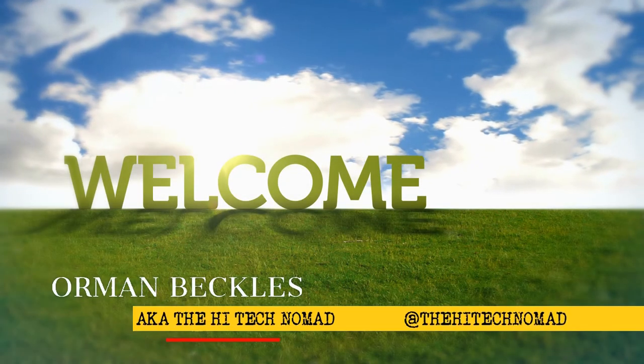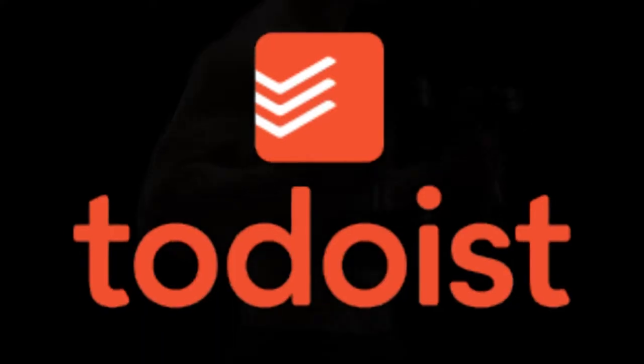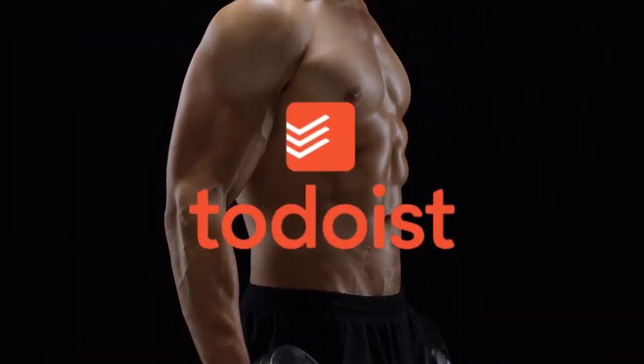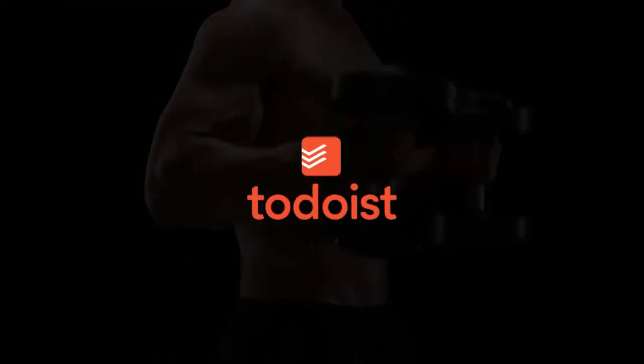Hi Tech Nomad here, and welcome to another video. In this video, I'm going to share with you my top 10 power tips and tricks for Todoist for 2020. Be sure to stay to the end of the video where I'll reveal my super tip that is one that I have not seen in any other YouTube video.